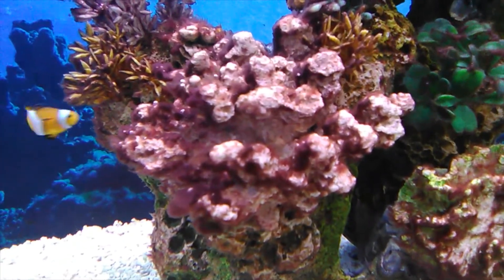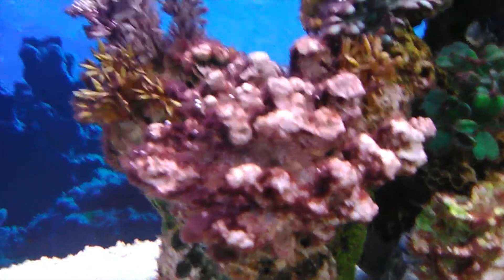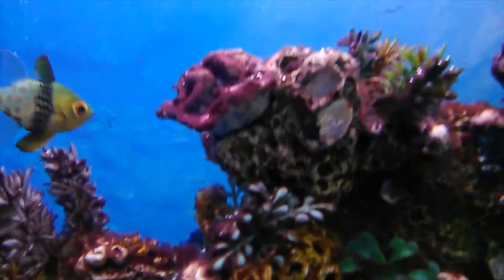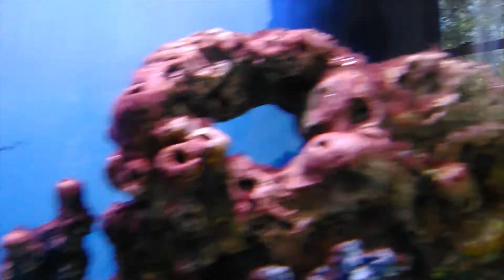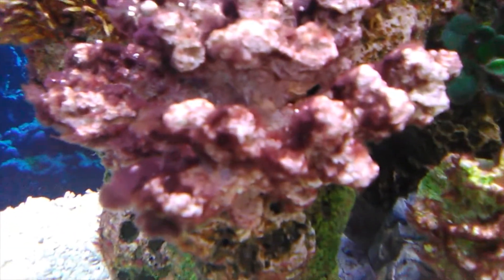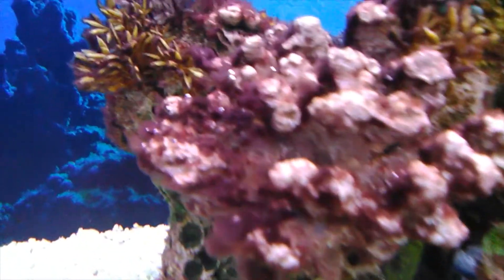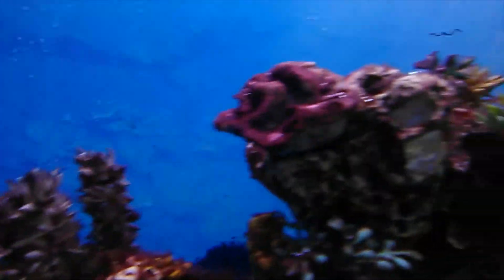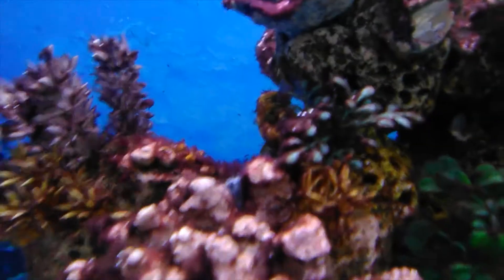One of the interesting things happening in here is that the green algae inside the tank is completely gone. And what replaced it is this red turf algae, which is not quite as ugly, but it's still algae. And I just find that fascinating. I think marine algae in general is fascinating.